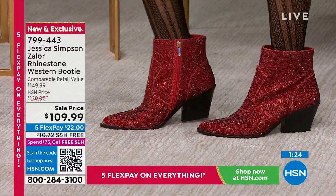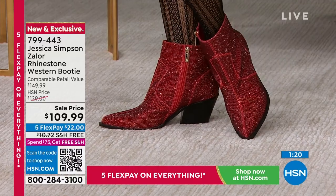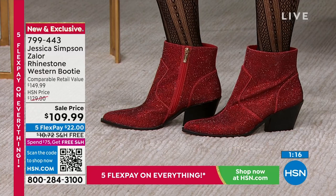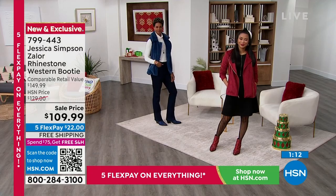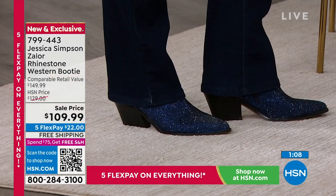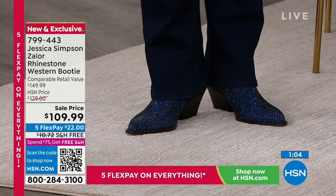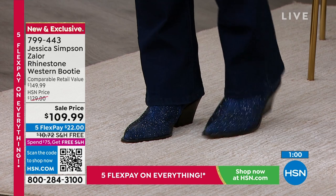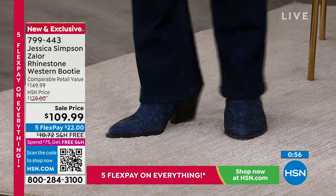There are so many designers doing rhinestone booties like this and they are so expensive. I love that today we've marked it down to $109.99, five flex pay, free shipping and handling. The shipping and handling was $11, so you're basically saving almost $40 today. We are not only shipping it to you for free, but you also have the extended return policy and extended exchange all the way to the end of January.